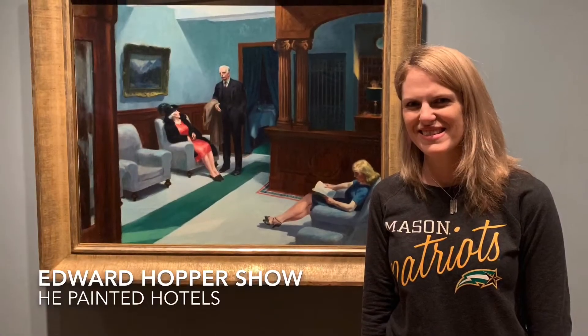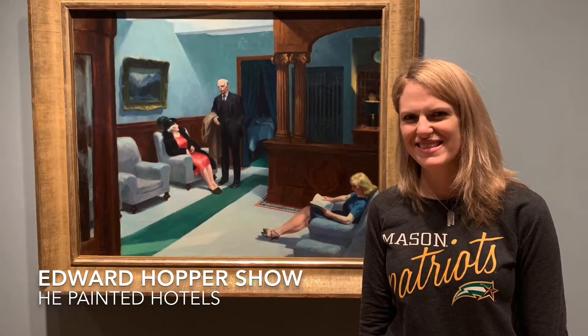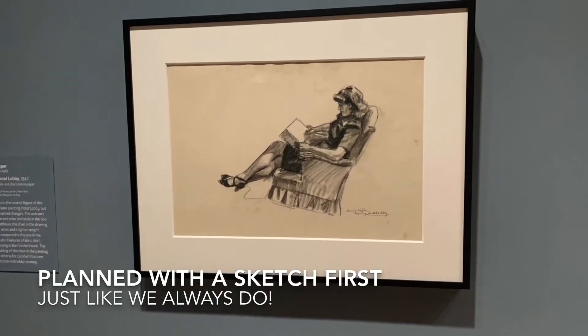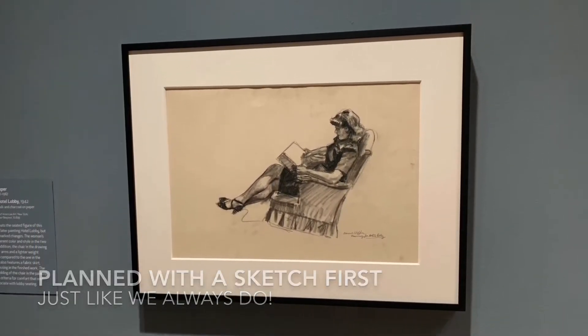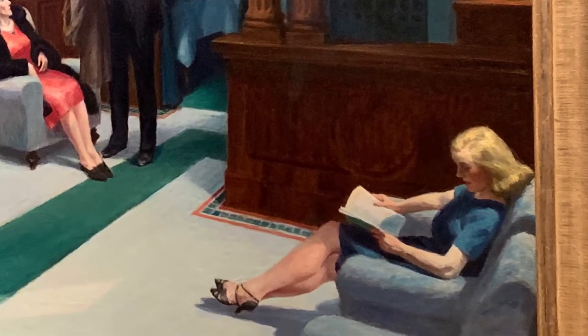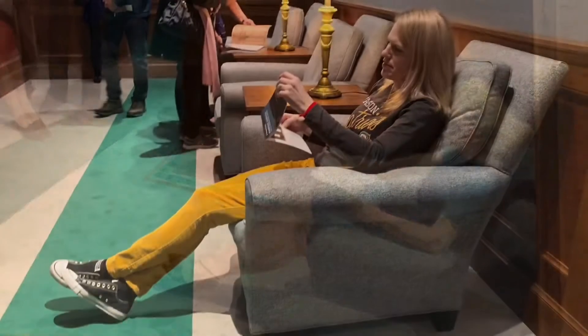The reason I went was to see this Edward Hopper show. Edward Hopper is so amazing. He did sketches first, just like we always do before he did his big artwork — I wanted to show you that. He always did a plan.